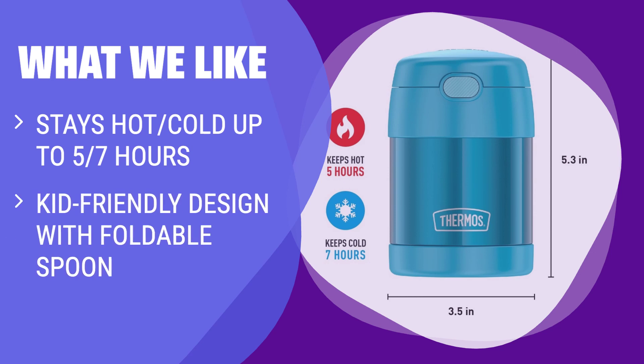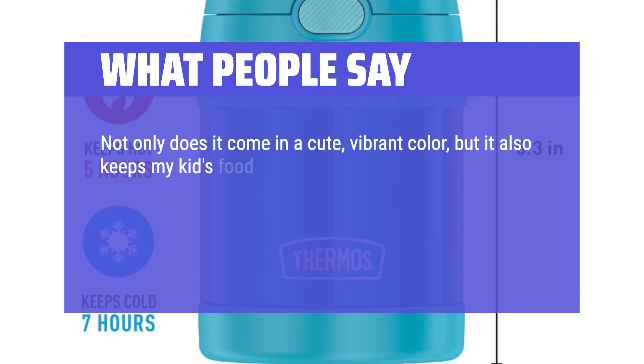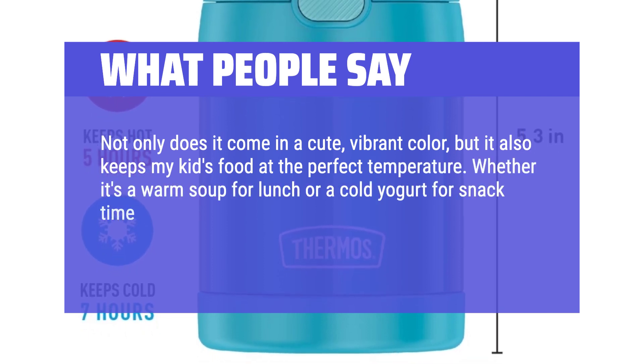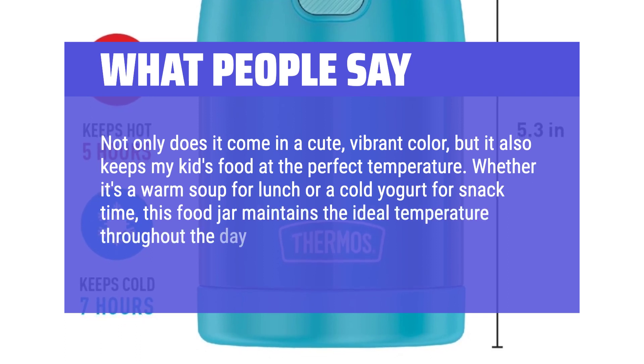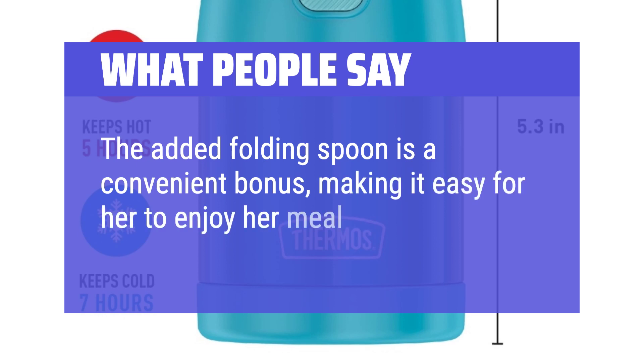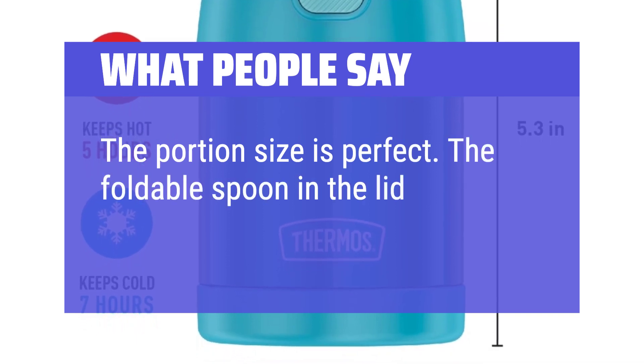What we like: If you have kids who need hot or cold meals on the go, you should consider this lunch container. The kid-friendly design with a foldable spoon makes it easy for them to enjoy their favorite meals, and it's dishwasher-safe for easy cleaning after a busy day. What people say: Not only does it come in a cute, vibrant color, but it also keeps kids' food at the perfect temperature — whether it's a warm soup for lunch or a cold yogurt for snack time. The added folding spoon is a convenient bonus. The portion size is perfect, and the foldable spoon in the lid is very handy.